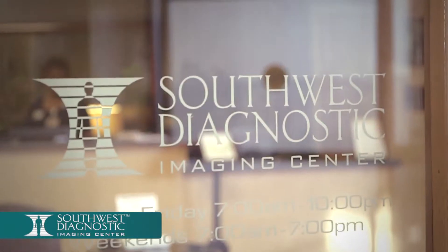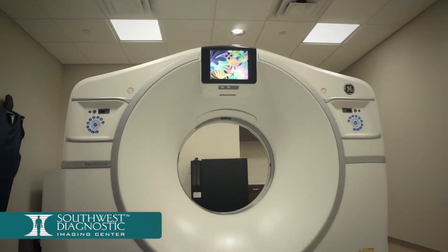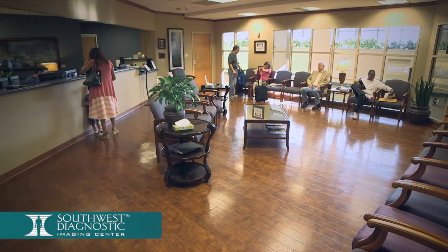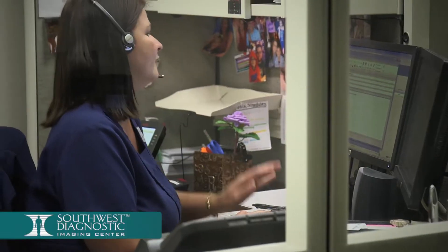Welcome to Southwest Diagnostic Imaging Center and thank you for trusting us with your care. We would like to make your CT experience as smooth and comfortable as possible. Prior to your exam, you'll receive a call from our facility to review your medical history, your insurance benefits, and provide you with preparation instructions for your specific exam.